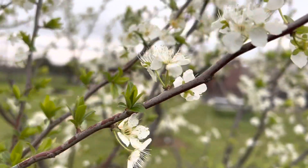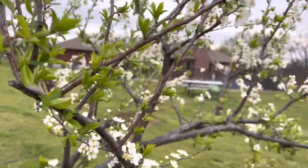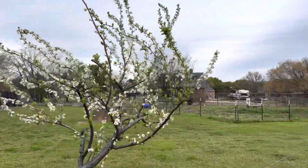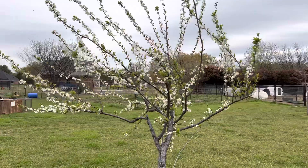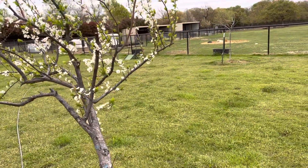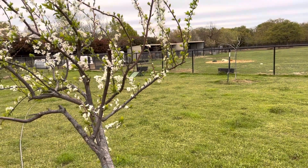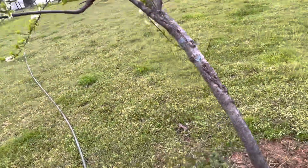Right now it's evening time and a little cold, so the bees are not here. But in the afternoon when the sun is out, this tree is filled with hundreds of honeybees. So I know there's a lot of pollination happening, and I'm just hopeful that we will hopefully be getting some plums this year.